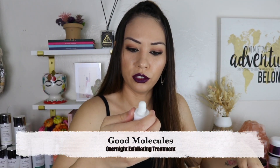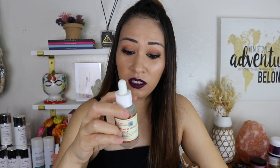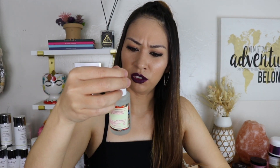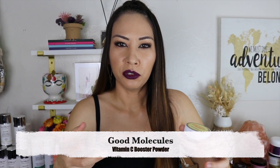Good Molecules Overnight Exfoliating Treatment — I remember raving about this, but after I featured it in my favorites, that's when I started getting coconut allergies and stopped using it. I might try again and email them to make sure it was this that had coconut, because I really did like it. A Vitamin C Booster Powder — I didn't like it because the hassle of having to mix things turns me off. I just want one thing to use; I don't want to start making my own concoction.